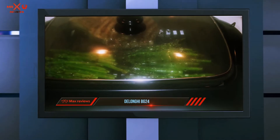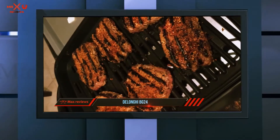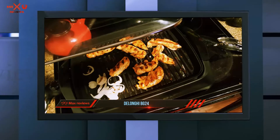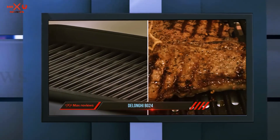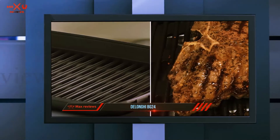The tempered glass lid seals in the juices for perfectly cooked food, while the fat runs down the rivulets of the grill, and it is smoke-free. One of the highlights of the DeLonghi grill is that it can reach temperatures of up to 450 degrees, which is the highest setting for an indoor grill. The lower setting is to be used for slower cooking, or for searing, or to keep already cooked meat warm.